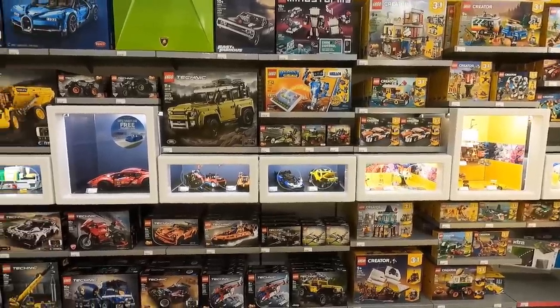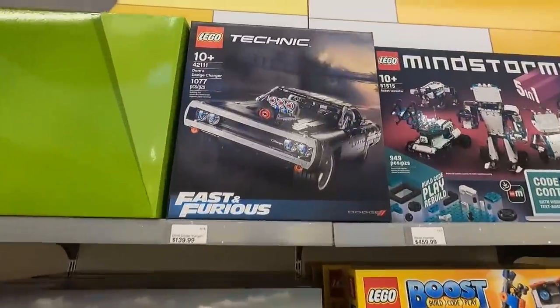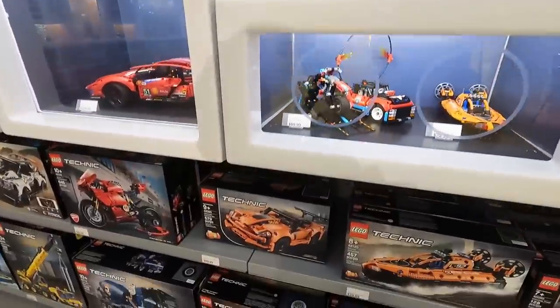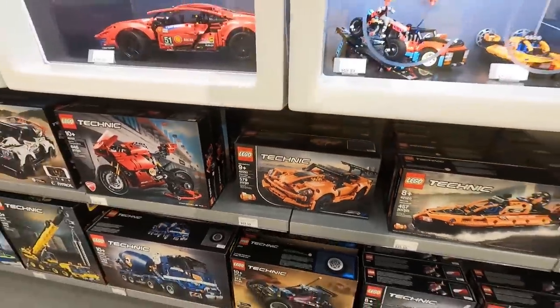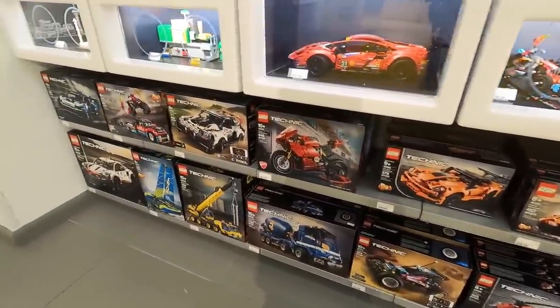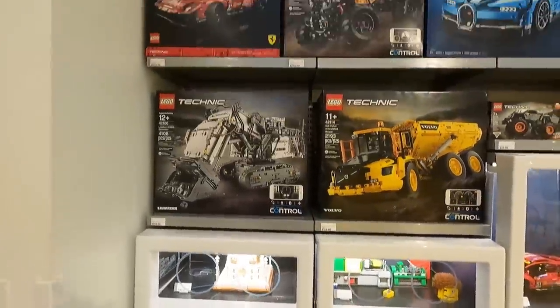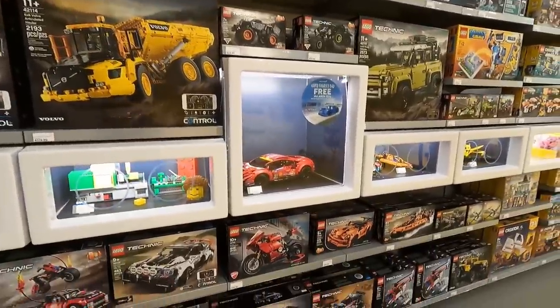Here in the Technic department, there are a couple I still want to get: Dom's Dodge Charger — wouldn't mind adding that to our Technic collection — and also the Corvette right down here. I'm into collecting just the sports cars. We've got the Porsche, the Ferrari, the Bugatti, the Lamborghini. But I wouldn't mind adding those two potentially. Definitely not today, but they sort of fit in the realm of what I want to collect.